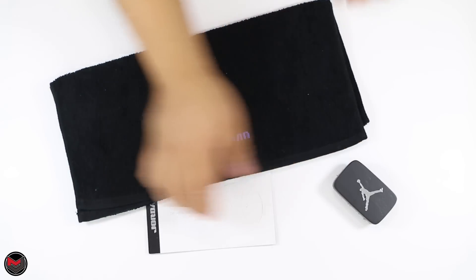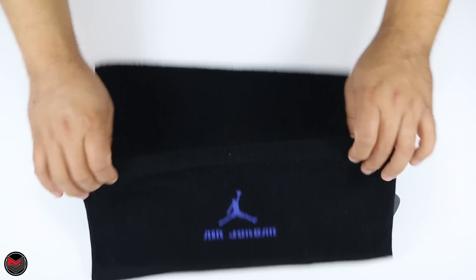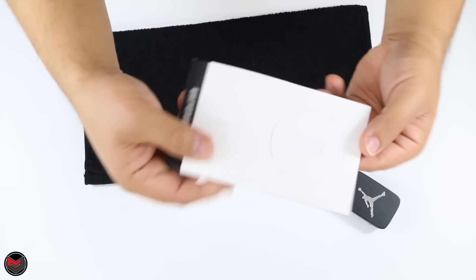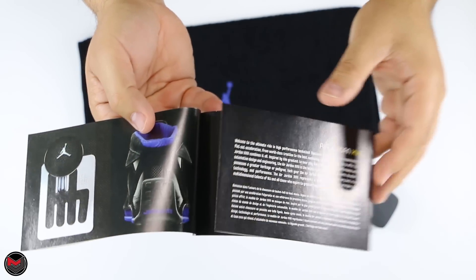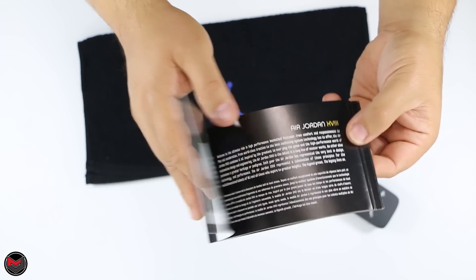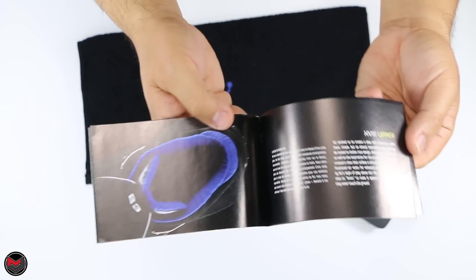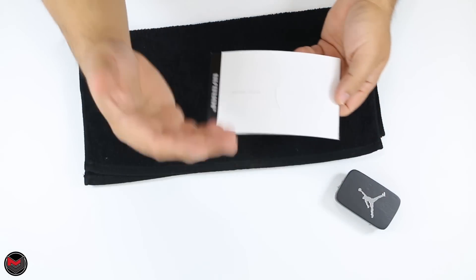It came with a suede brush, it also came with a towel, and has the sport royal embroidery right beneath. Then it came with what's called a driver's manual, so this right here was included with the Air Jordan 18. It showed really nice pictures, a description of the shoe, the inspiration, how to care for it, the maintenance — just like something you would receive in a new car. Speaking of which, I just purchased a brand new Mini Cooper.